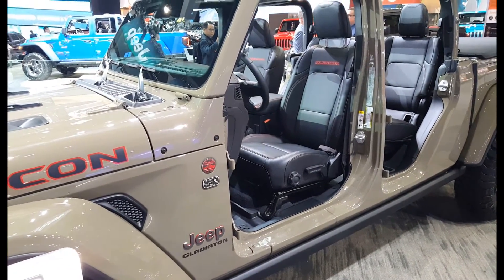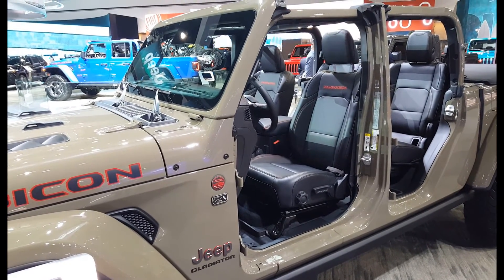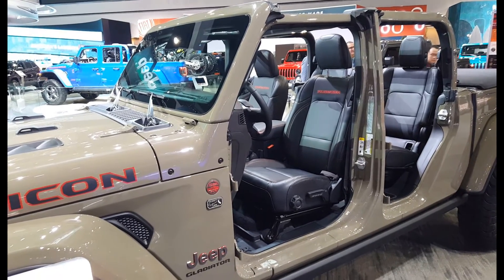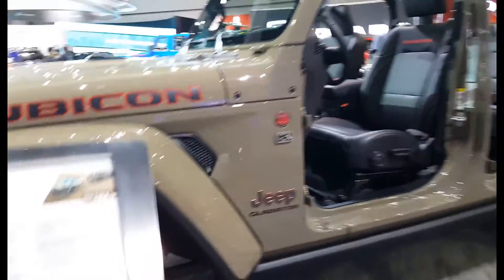It has a standard zipperless Sunrider soft top, available with black or body color. Three-piece freedom hardtop, removable doors of course, folding windshield, and 33-inch wheels.